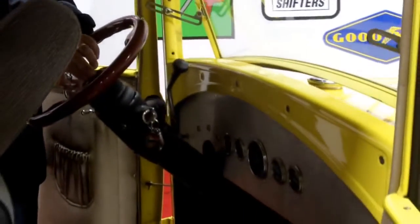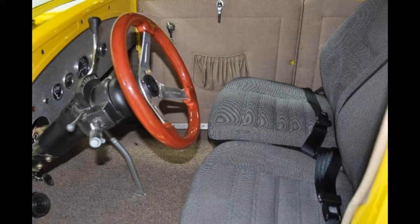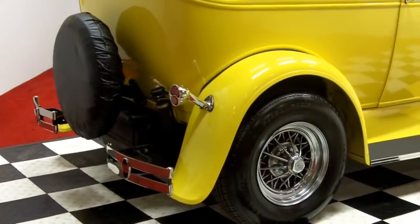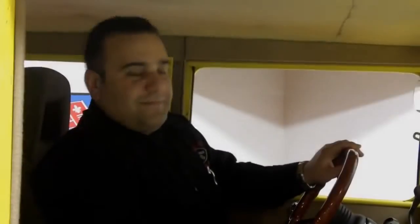And the horn even works! Thank you for joining us today at Vanguard Motor Sales. Do yourself a favor and go to our website and become part of our social network so you can see vehicles like this before they are offered to the public. We've got our Facebook link, YouTube, and Twitter.